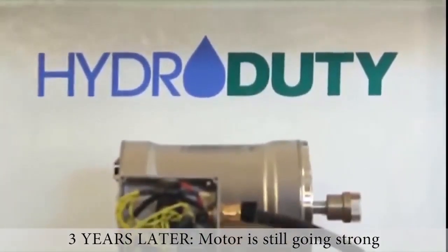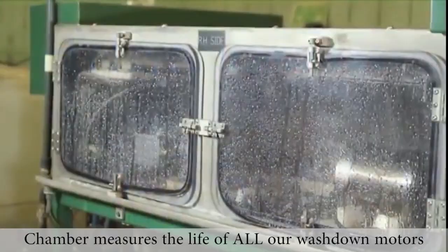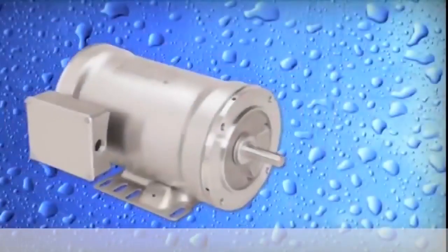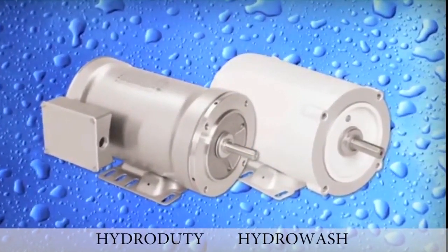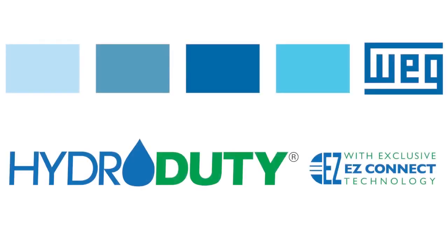We continue to use our torture chamber to measure life performance of all our latest design improvements to our hydro duty and hydro wash motors, as well as compare their performance to our competitors' equivalent washdown duty motor products. There is only one company whose washdown motors keep your processes running.